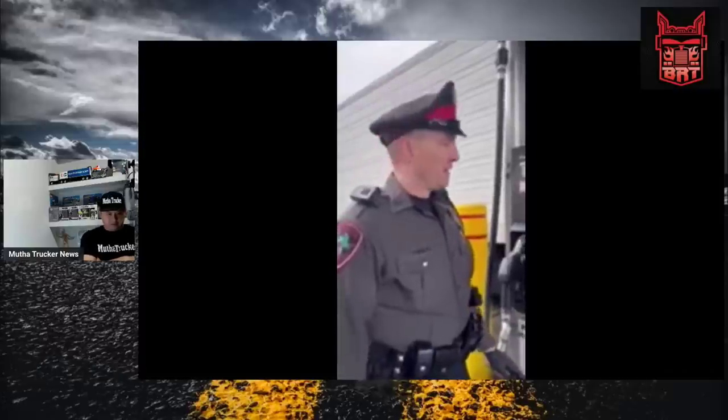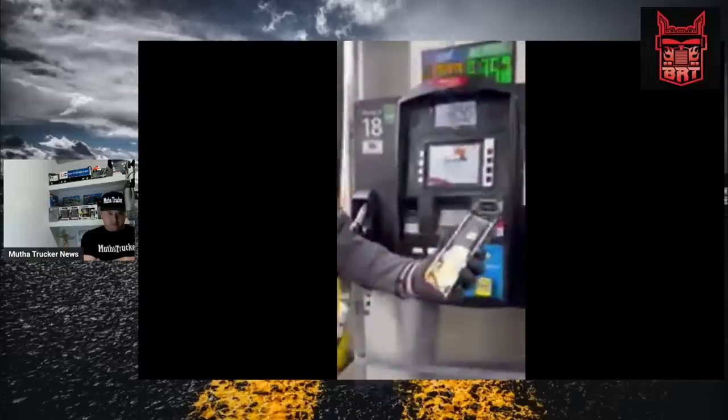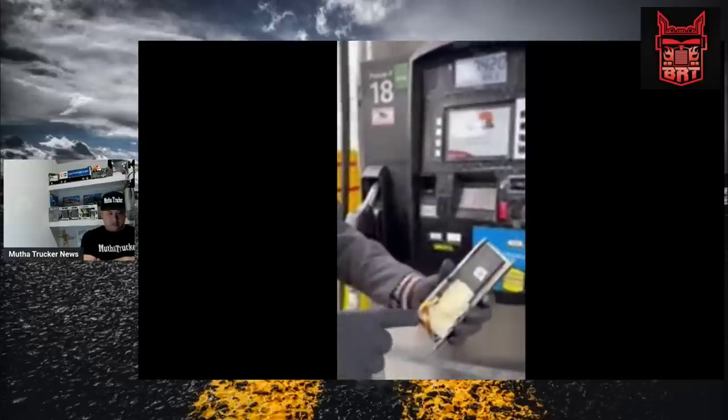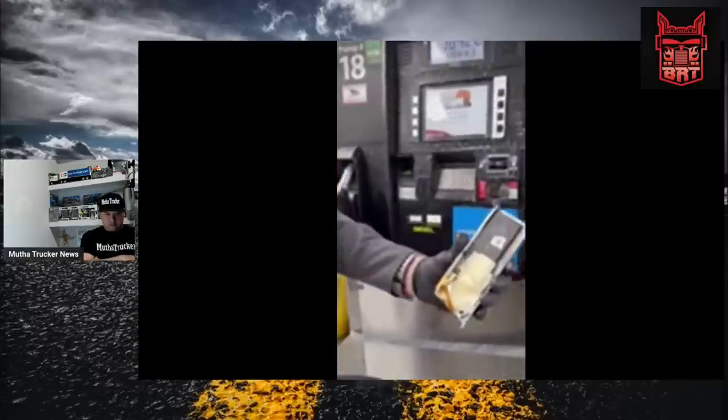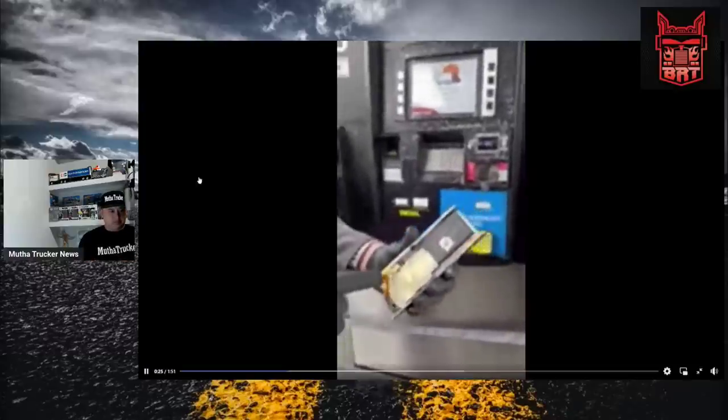At the diesel pump specifically, where several scanning and skimming devices were found recently. They're as small as this — this is the device that's taking all your information. There's a little SD card that stores it; it's either Bluetooth compatible, or they would have to come back and remove this and put the chip into a computer.